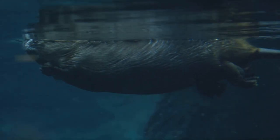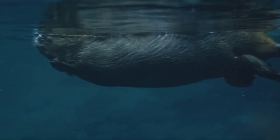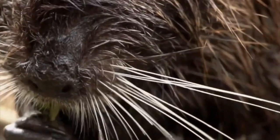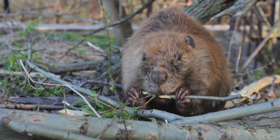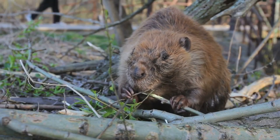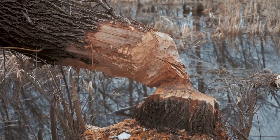Their eyes have a special clear eyelid called a nictitating membrane, so they can see underwater. Their big orange front teeth are super strong, perfect for cutting through trees and branches. Even their lips are clever — beavers can close their lips behind their teeth so they can chew underwater without swallowing water.